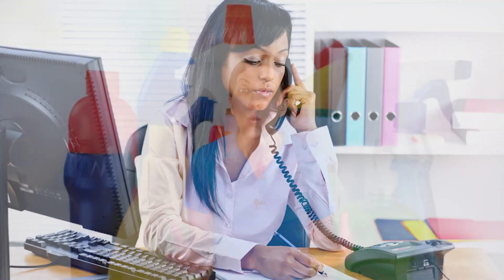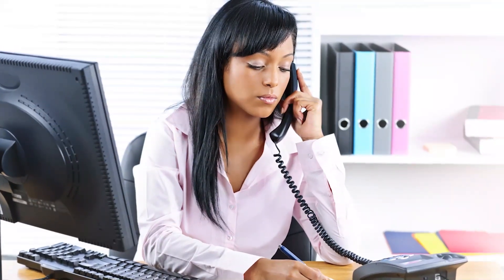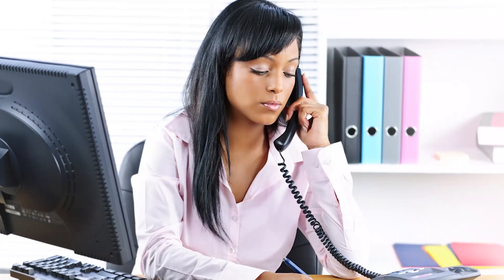Ask them right now: tell me about your experience. What has been happening in the past? Because what has been happening in the past is not working — otherwise they would not be calling you. If it was working, they would stay with what was working, but they're calling you because something was not working.